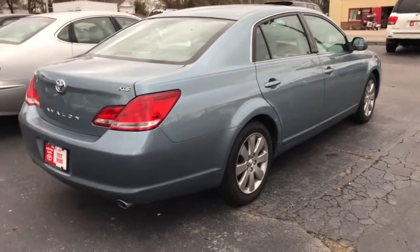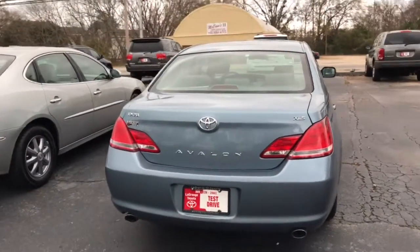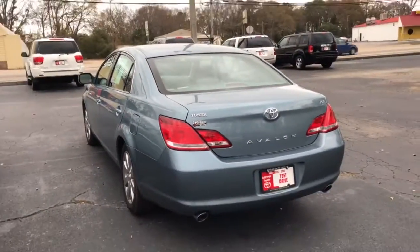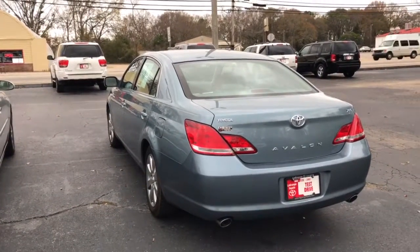Looks to be a good looking vehicle though, definitely well kept. Definitely think it's worth the drive. Just give me a call — you can reach me directly at 706-302-9197. And again, this is Ryan Lane over at LaGrange Toyota.